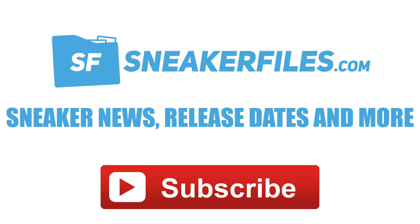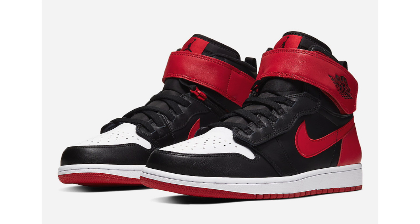Before we officially start, there are two releases that images have yet to leak — I tried to search and find them and we have nothing. The first is the Jordan Why Not 0.2 SE, dressed in black, flash crimson, yellow, and vast gray, dropping November 12th. The second is a grade school exclusive Air Jordan 6 in white, black, and alligator. We should be getting a first look at both very soon.